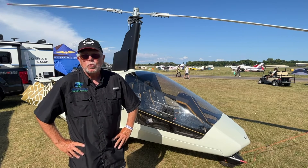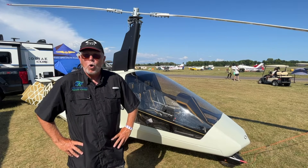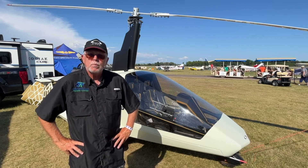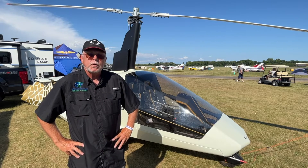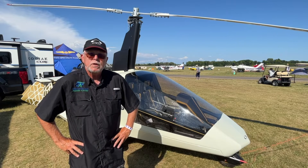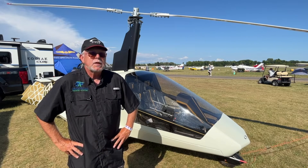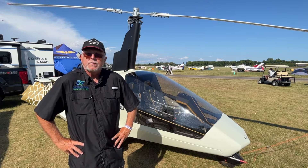They've done a remarkable job with the cooling system on this. Most gyros are kind of opened up by the engine, but this one is fully enclosed with proper baffling. We did have a slight problem with overheating when it was first delivered in Florida. Within two days they flew out with a completely re-engineered radiator, which dropped the temperature 10 degrees. They've continued to work on it and have a new version that will drop the temperature even more.